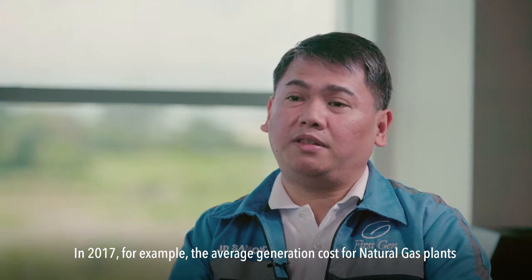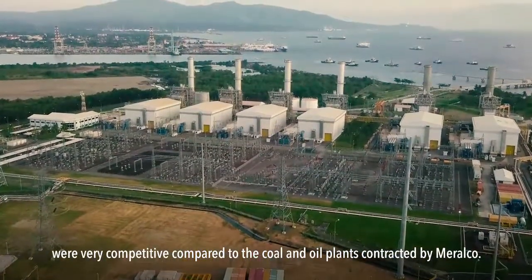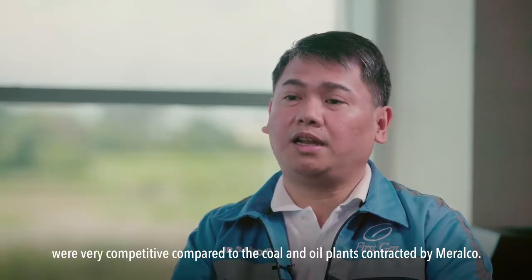In 2017, for example, the average generation cost of natural gas plants is competitive compared to the coal and oil plants contracted by Meralco.